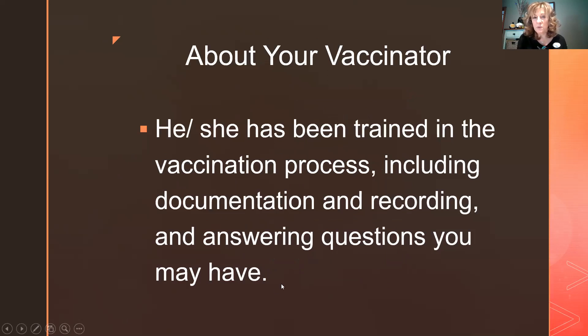We've also been trained on the full vaccination process — it's not just using a computer. We have to ask questions, decide if people should be vaccinated, and answer their questions. It's becoming very interesting as we go.